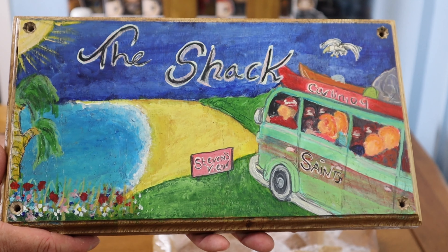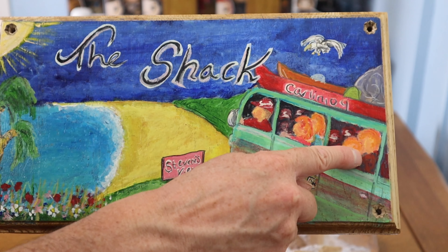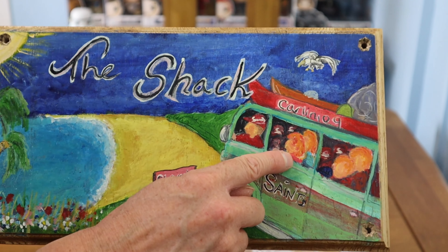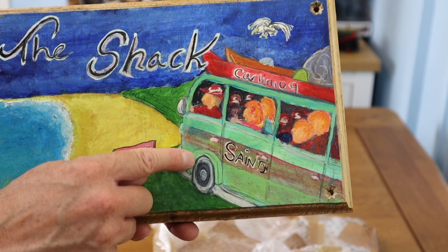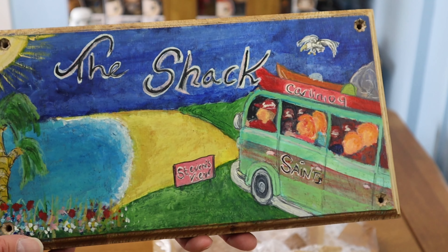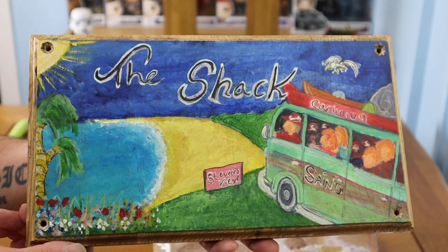I'm guessing that's me with my Saints hat on, and my twin boys with red hair, my daughter, and I'm guessing that's my wife as well — they've all got red hair. Absolutely fantastic — I didn't even notice that. And it's got a green camper van as well. Hopefully one day I'll get one — I can only dream. What a surprise!